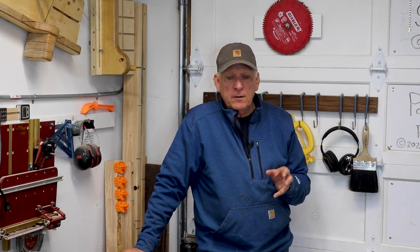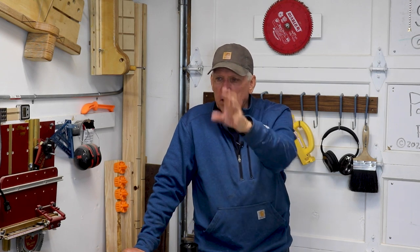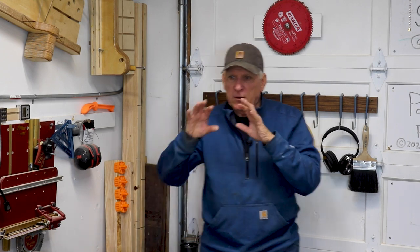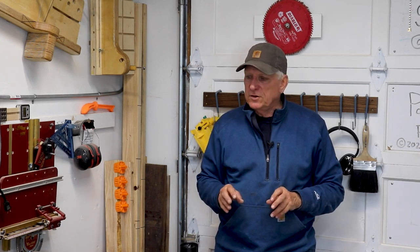Principle number one: decide what's most important to you and then give that priority as to where you place it. For me that's my table saw and my workbench, so I figure out where I want those first — everything else will have to live within that decision.